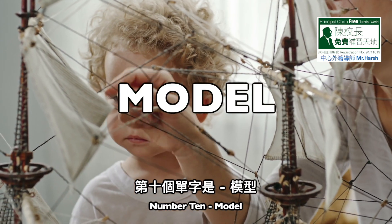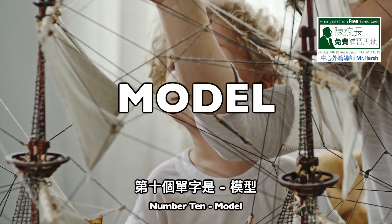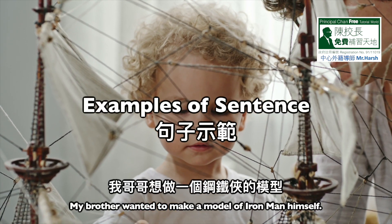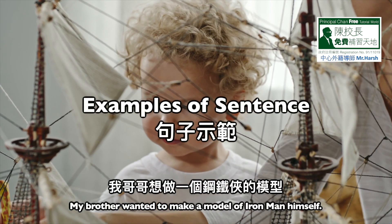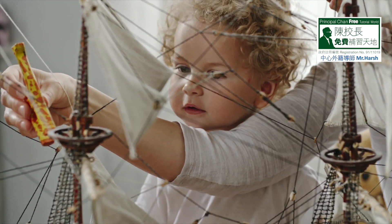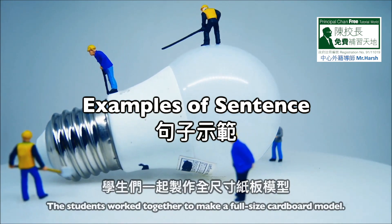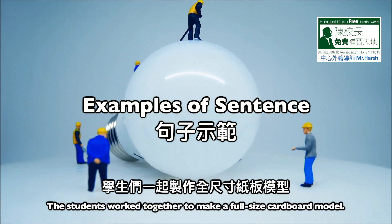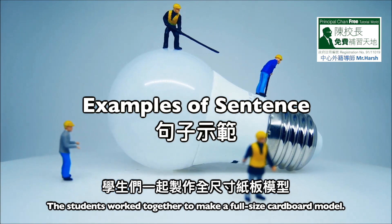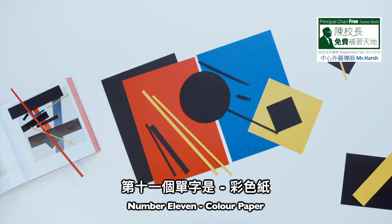Number ten: model. M-O-D-E-L, model. Sentence one: my brother wanted to make a model of Iron Man himself. Sentence two: the students worked together to make a full-size cardboard model.